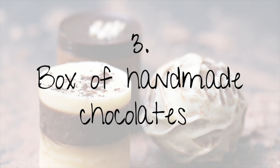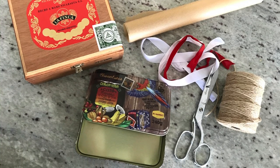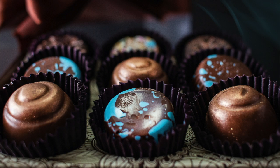Gift idea number three is to make your own chocolate truffles and put them in an upcycled tin box or container lined with wax paper, decorated with upcycled string or rope. I've included a few truffle recipes below — some are plant-based, some aren't, and they're super simple, just make sure you get the right ingredients. If you don't want to make your own chocolates, you can buy them from a local chocolate shop that makes specialty chocolates, or find a chocolate tasting if they offer one.